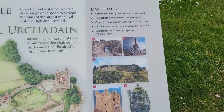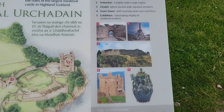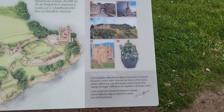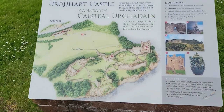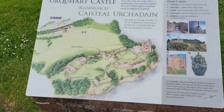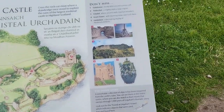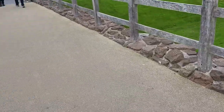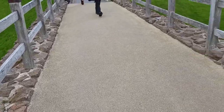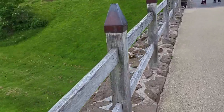Gatehouse, Citadel, Great Tower, and an exhibit to see where we are and where we're going. This would have been the moat. It looks like it had been deep into the water, probably much deeper at one time.